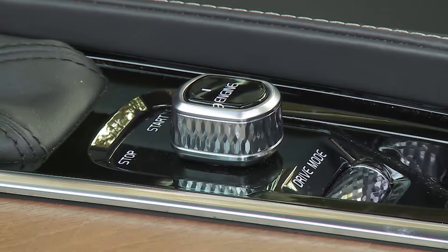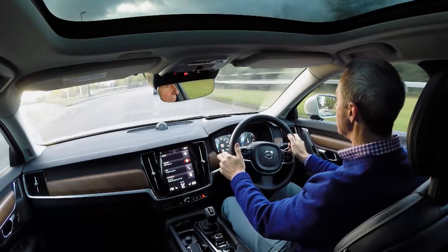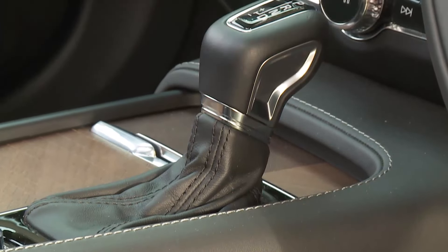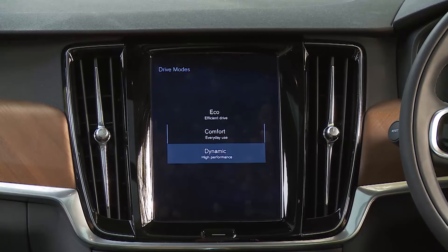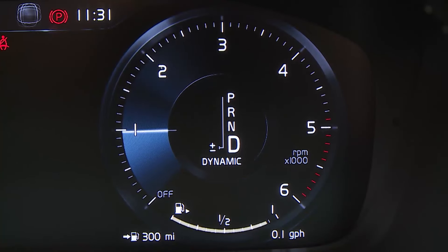With air suspension fitted, the car's drive mode settings can tweak ride quality as well as tailoring throttle response, steering feel and auto gear shift timings to suit the way you want to drive. Unless you want to use the individual option and personalise all settings yourself, there are three main modes: the ones you'll most commonly use being either comfort or the frugally orientated eco option. The third choice, dynamic, will sharpen things up a little, and selecting that mode is the only way you can get a rev counter to show up on the virtual instrument dials — along with the absence of steering wheel gear change paddles, which tells you pretty much all you need to know about this car's dynamic priorities.